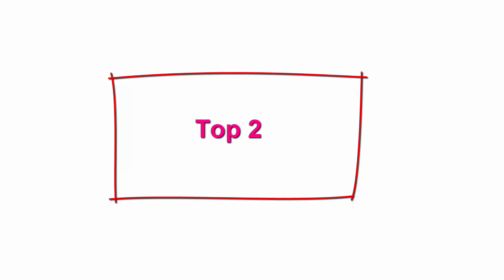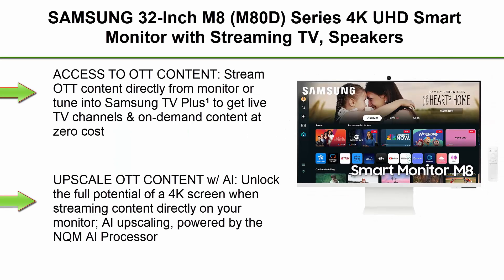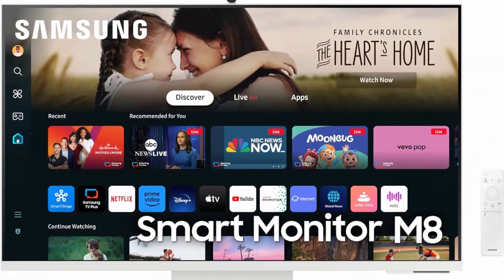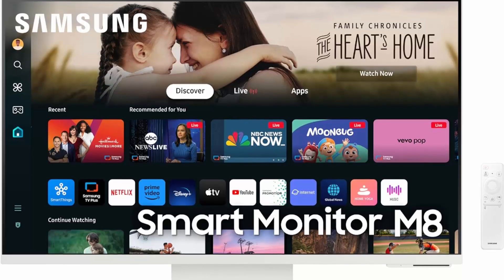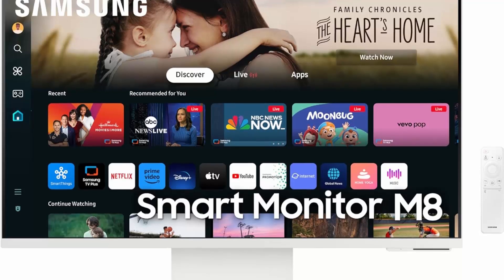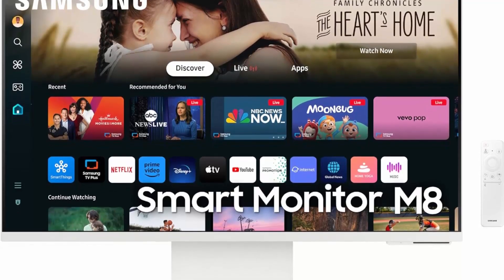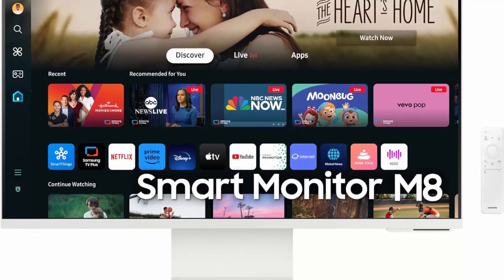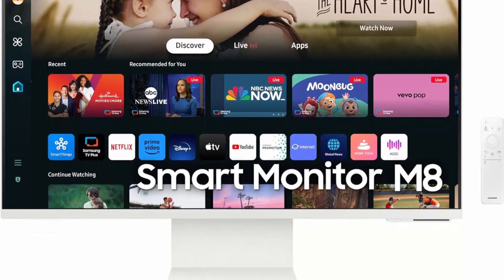Top 2: Samsung 32-inch M8 (M80D) Series 4K UHD Smart Monitor with Streaming TV, Speakers, HDR10+, AI Upscaling, USB-C, Ergonomic Stand, Slim Fit Camera, Gaming Hub — 2024. Access OTT content directly from the monitor or tune into Samsung TV Plus to get live TV channels and on-demand content at zero cost.